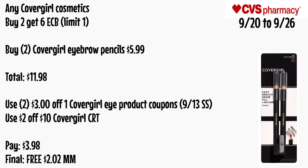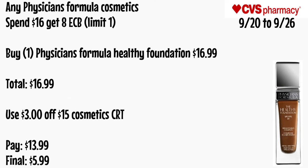Any Physician's Formula cosmetic is spend $16 get an $8 ECB, limit of one. Buy one Physician's Formula Healthy Foundation for $16.99 — total $16.99. Use a $3 off $15 cosmetic CRT. Pay $13.99 — final cost is $5.99.